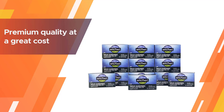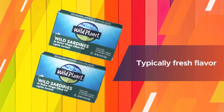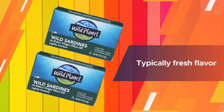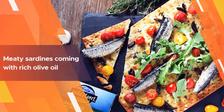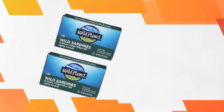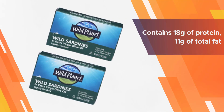Wild Planet wild sardines wins the number one spot on this list for its premium quality at a great cost. The fish have the typically fresh flavor of seafood harvested from the Pacific, seasoned with sea salt and pepper for a savory taste. The meaty sardines come with rich olive oil, bringing the unforgettable taste of the sea to your dinner table.